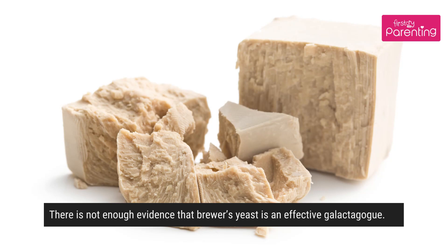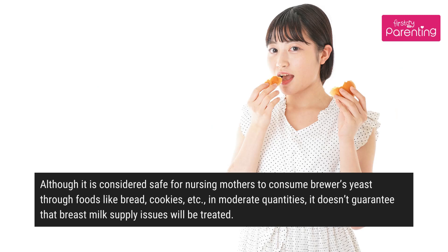Although it is considered safe for nursing mothers to consume brewers yeast through foods like bread and cookies in moderate quantities, it doesn't guarantee that breast milk supply issues will be treated.